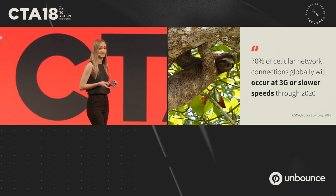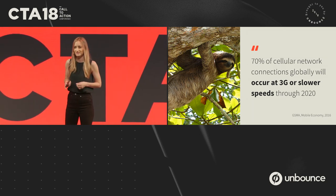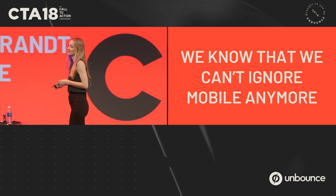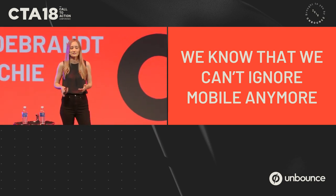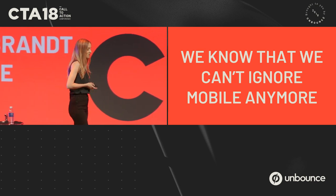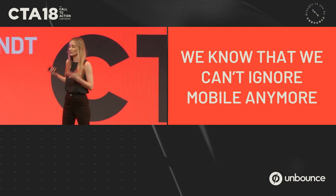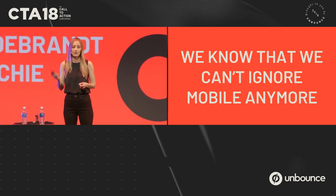So we need to be designing for this 70%, but I know it's not always happening. You might be thinking, well we're marketers, we've been hearing for years how important mobile is — we get it, our sites are responsive. But it's still worth refreshing, because we're still seeing mobile experiences that could be a lot better.